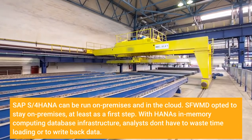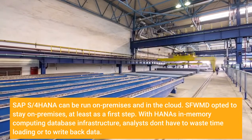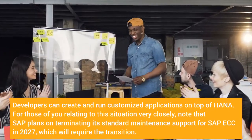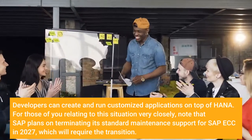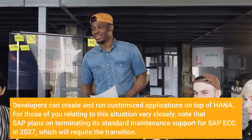With HANA's in-memory computing database infrastructure, analysts don't have to waste time loading or writing back data. Developers can create and run customized applications on top of HANA. For those relating to this situation, note that SAP plans on terminating its standard maintenance support for SAP ECC in 2027, which will require the transition.